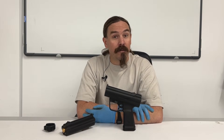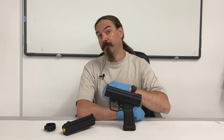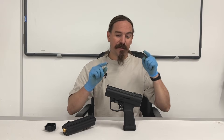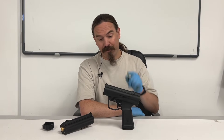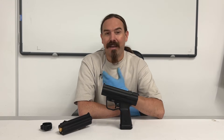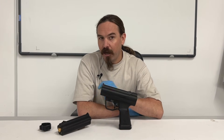Hey guys, thanks for tuning in to another video on ForgottenWeapons.com. I'm Ian McCollum, and I'm here today at the British Royal Armouries taking a look at an extremely difficult pistol to get a hold of. This is an HK P11, and it is of course notable for being HK's super-secret underwater pistol.